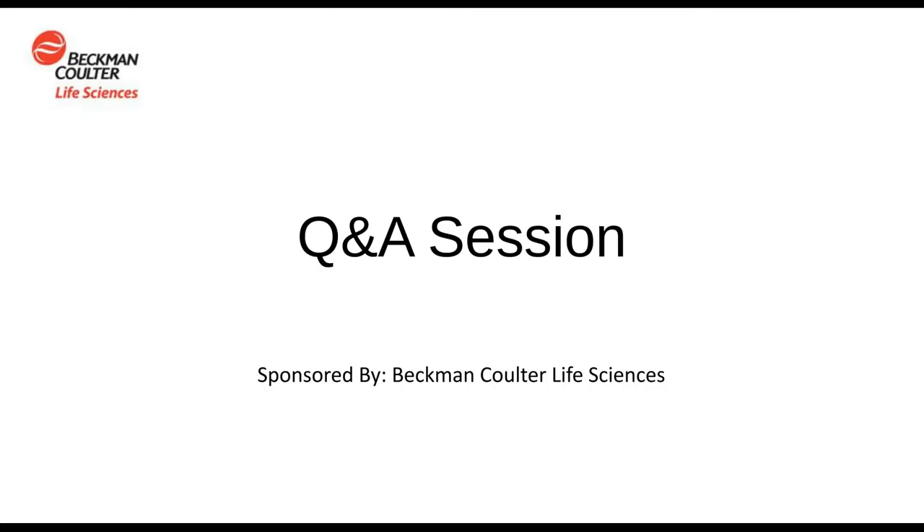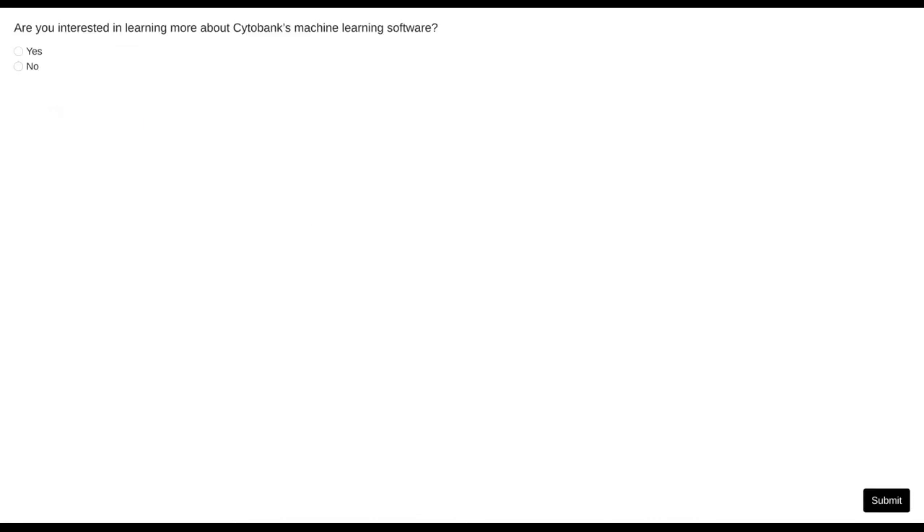Thank you so much, Marilyn, for that informative presentation. Before we begin the Q&A portion of our webinar, I want to encourage all audience members to participate in the poll you currently see on your screen. Following this poll, we will begin our live Q&A. If you have any questions, please click on the Ask a Question box on the far left of your screen, and we'll answer as many questions as we have time for.